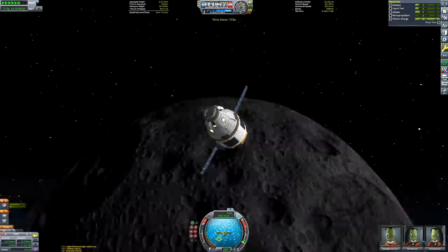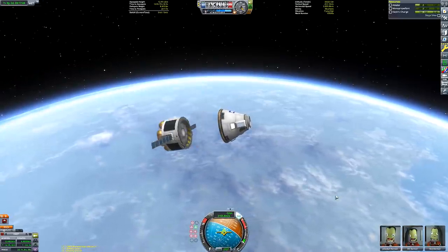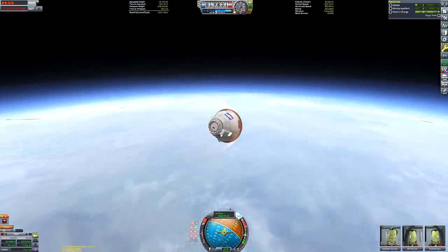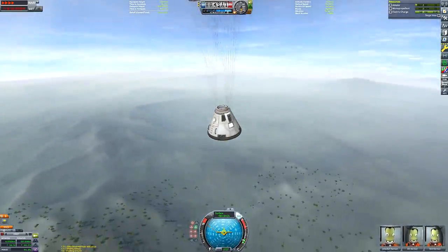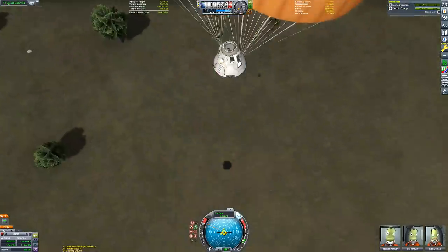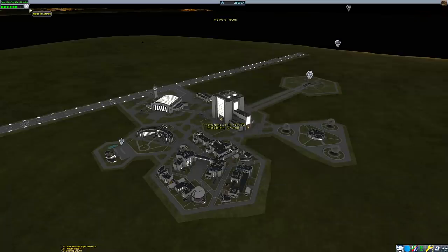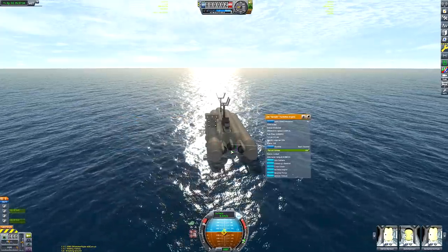We have our Kerbin encounter — our periapsis is nice and low so we're going to decelerate enough to just land. Now there's not much left to do other than ditch the service module, leaving just the command pod. A slight close encounter with one of our solar panels — no big deal. We can time-warp until our parachutes deploy. Normally at this point in a KSP video I would start wrapping up, but we still have one more thing left to do once we've landed: we need to get our boat back to the Kerbal Space Center. Our Kerbals have returned from their brave space mission, but now we need to get our nautical Kerbals back to shore.